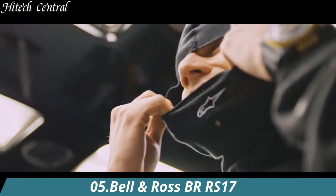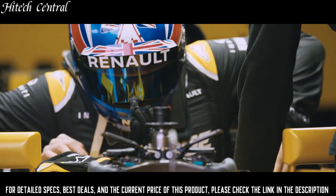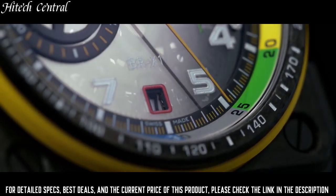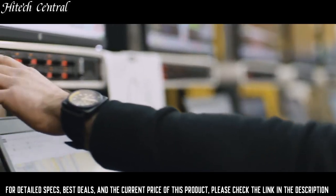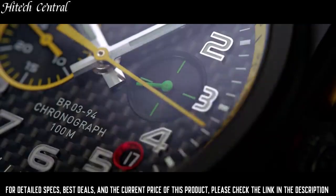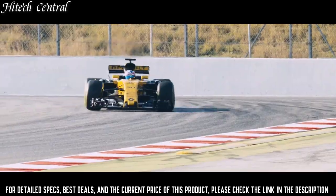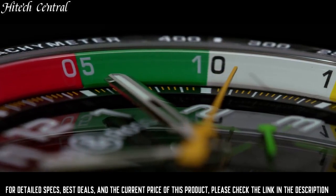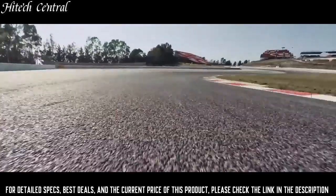Number 5: Bell & Ross BR RS17. Dial type: analog, luminescent hands and markers, date display at the 6 o'clock position, chronograph with two sub-dials displaying 60-second and 30-minute. Bell & Ross caliber BR-CAL.313 automatic movement, based upon ETA 2894-2, containing 56 jewels, beating at 28,800 VPH, and has a power reserve of approximately 42 hours.